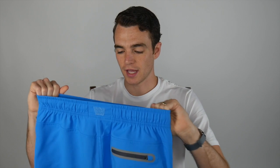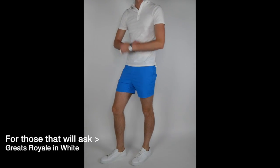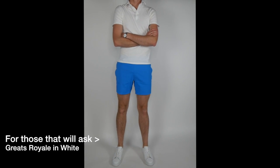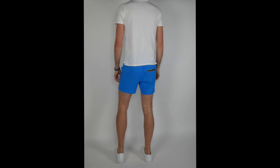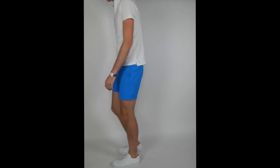My only thing about these is they do put the Mack Weldon technical information on the outside of the trunk. I'm used to that on the underwear, but there's quite a contrast when it's on the outside of the trunk. My wife called it out — not a big deal, people just know you're wearing Mack Weldon. I do like the color and contrast of the zipper pocket.